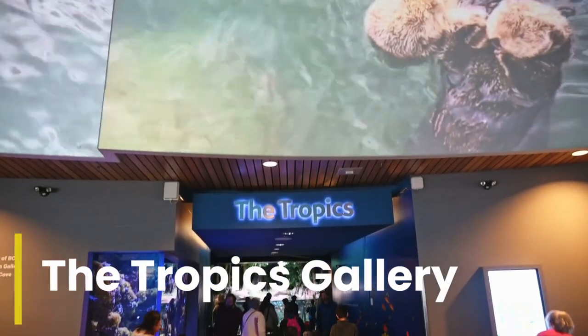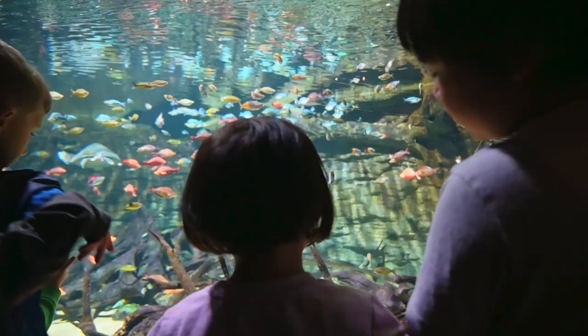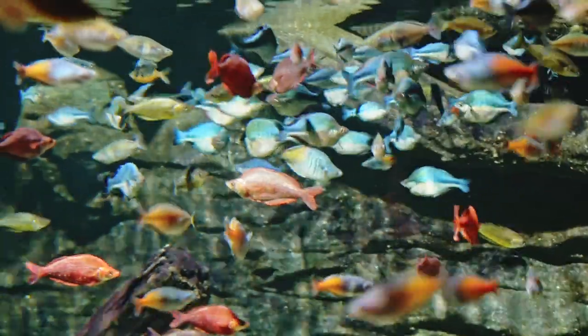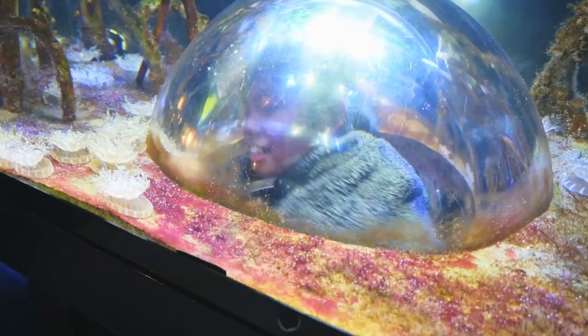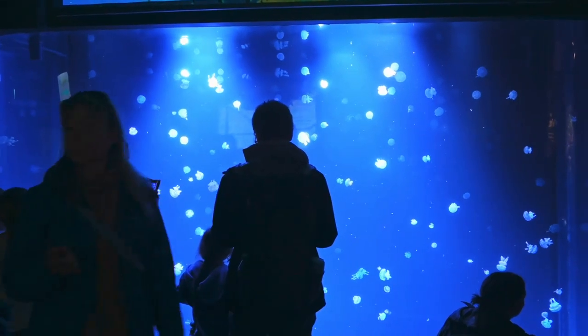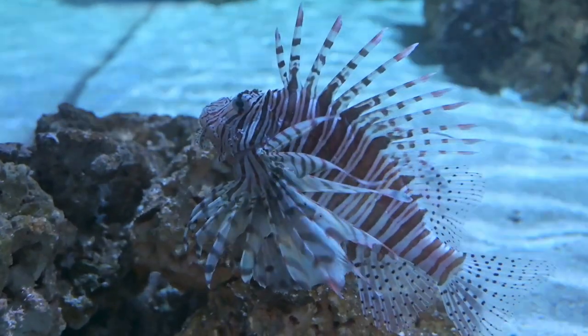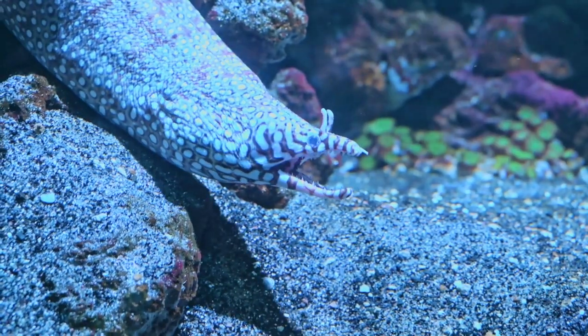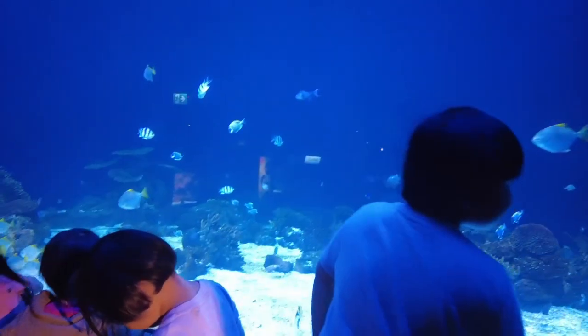The first section we went to was the Tropics Gallery. Some of this gallery's highlights include tropical fish and sharks. The kids were instantly amazed by all the marine life — it's like getting a glimpse into an alien world. In this exhibit they provide a nice little step for the kids to climb up and get a closer look at the tank.